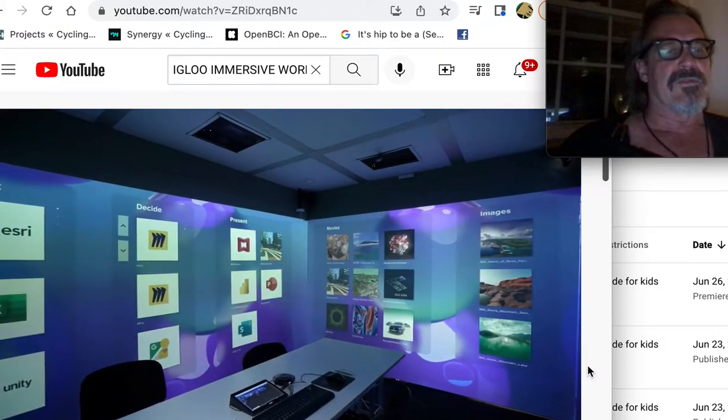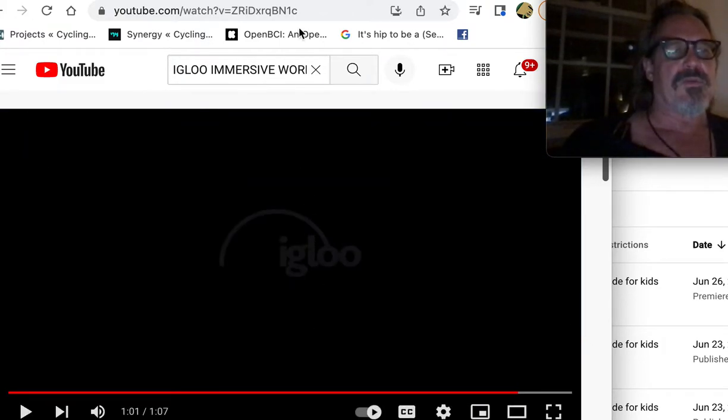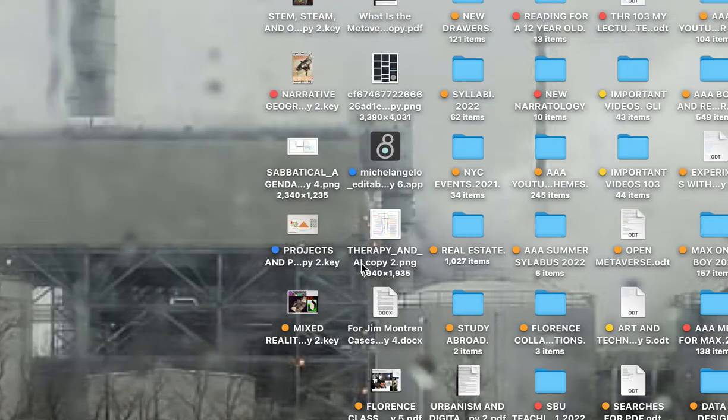Or is this more smoke and mirrors? Big, open question. So let's explore not just the philosophy of hybrid arts research.